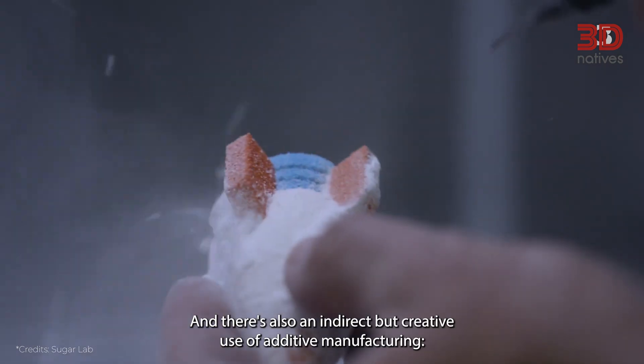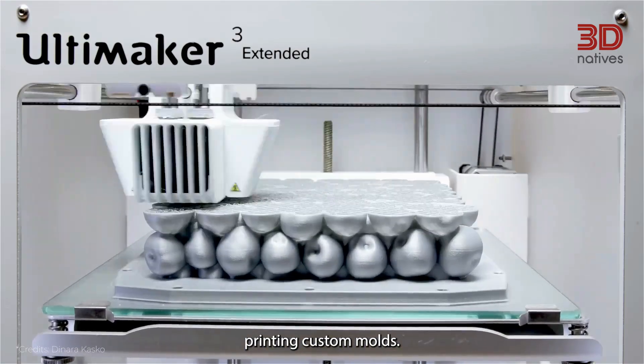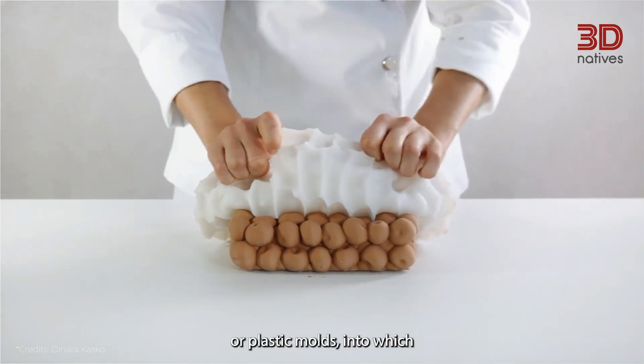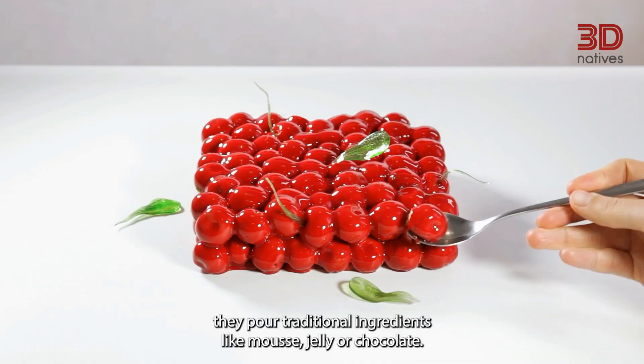There's also an indirect but creative use of additive manufacturing: printing custom molds. Some chefs and food designers use 3D printers to create silicone or plastic molds into which they pour traditional ingredients, like mousse, jelly, or chocolate.